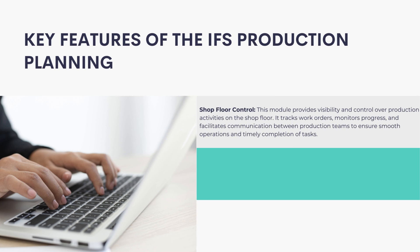Shop Floor Control: This module provides visibility and control over production activities on the shop floor. It tracks work orders, monitors progress, and facilitates communication between production teams to ensure smooth operations and timely completion of tasks.